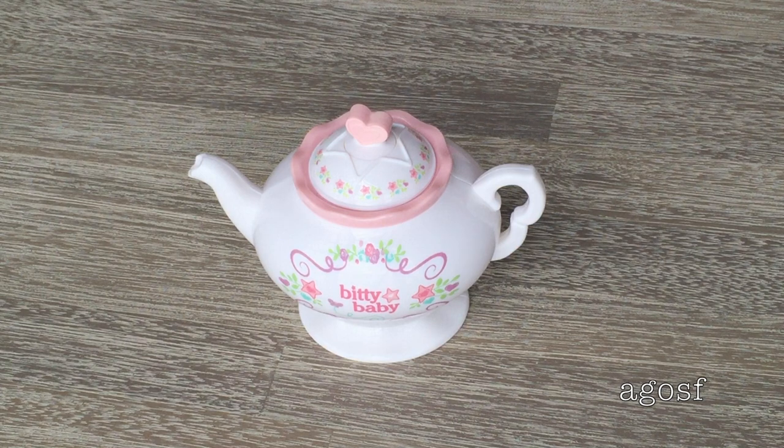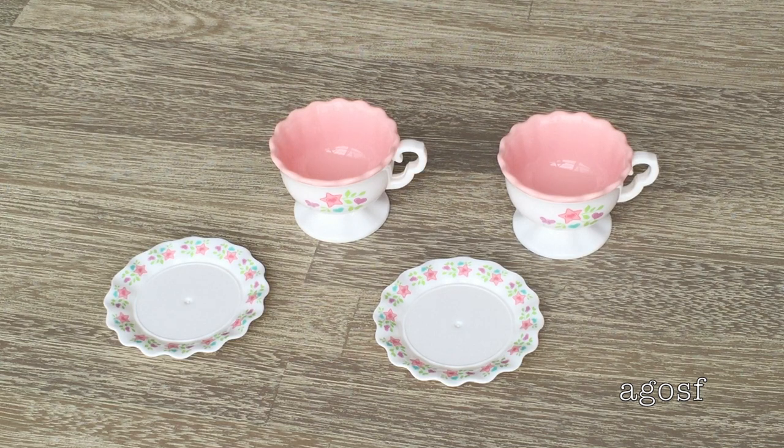The first item is the teapot, and it's such a pretty teapot. It says Bitty Baby on the side with their logo and really pretty designs. You can actually lift the lid — which has a heart design on top — and put a drink in. I wouldn't recommend putting a real drink in, but you can pretend to have a tea party with your Bitty Baby. There are also two saucers and two teacups. The teacups are pink on the inside and white on the outside with a logo on the side and a handle so your Bitty Baby can hold onto it. The saucers are plain white with little designs on the side.